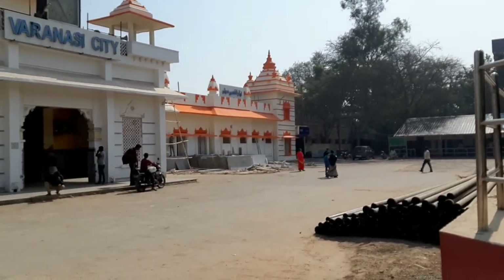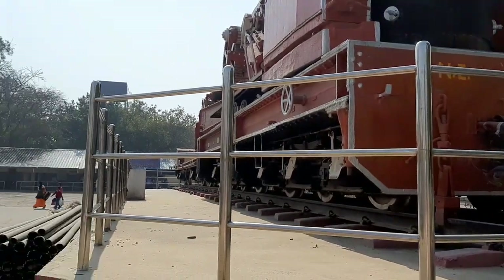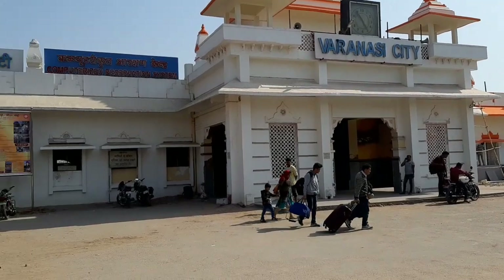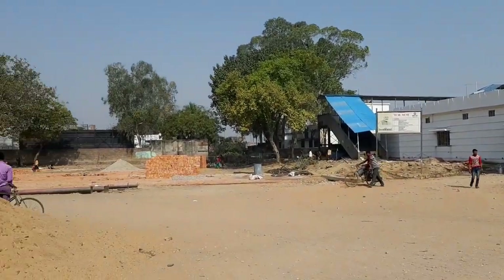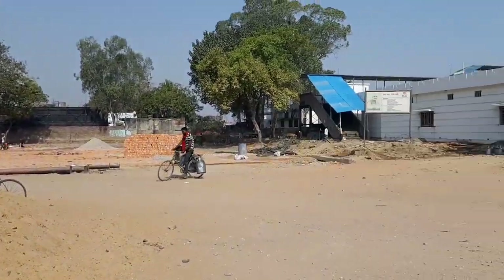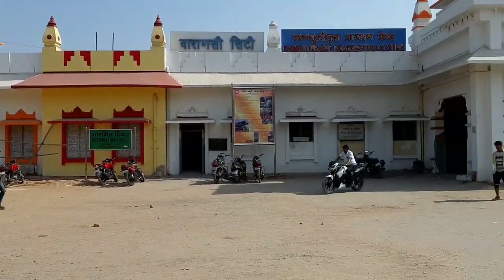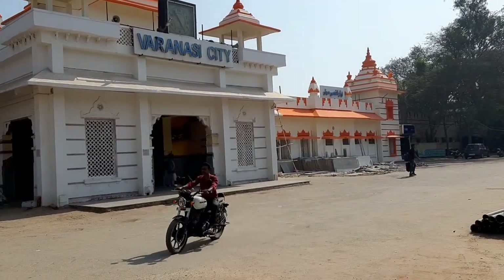Friends, you can see this front view of Varanasi City Railway Station. This is the most important work at Varanasi City Railway Station — it is very important work to develop and improve the construction.